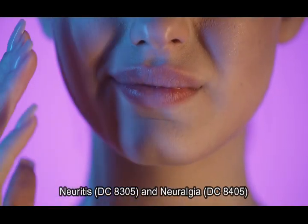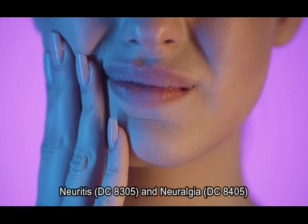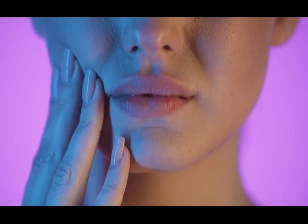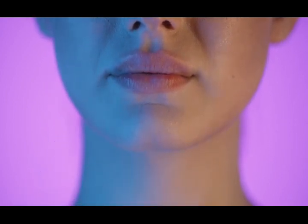Neuritis, diagnostic code 8305, and neuralgia, diagnostic code 8405. Note: conditions like tic douloureux — a severe stabbing pain in the face — may be rated according to severity, up to the level of complete paralysis.